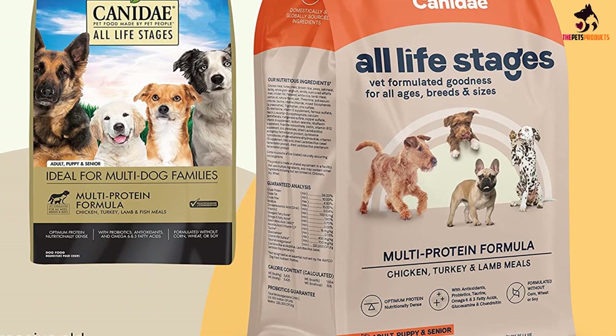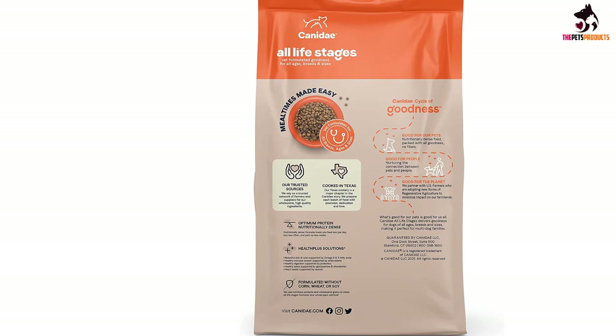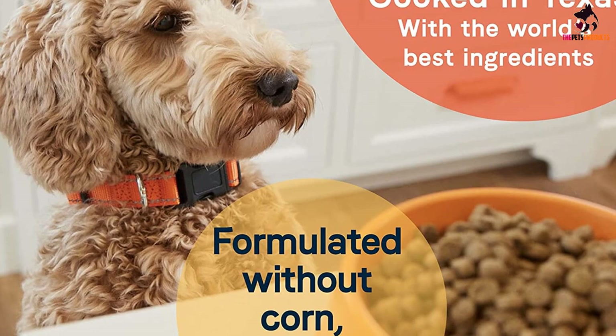The recipe also contains probiotics added after processing so they are not damaged by heat, making them easily digestible to protect delicate digestion. The food is free from corn, wheat, and soy, however it contains wholesome grains for extra antioxidant and fiber content.